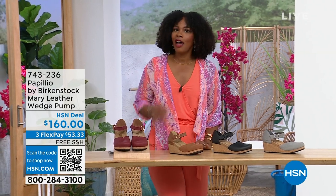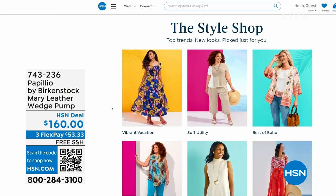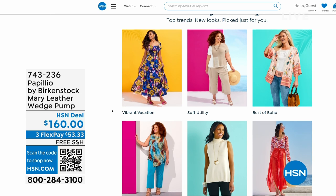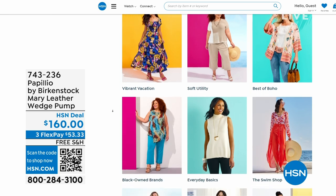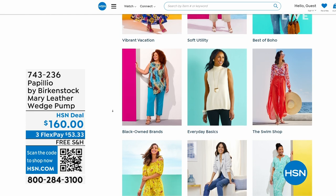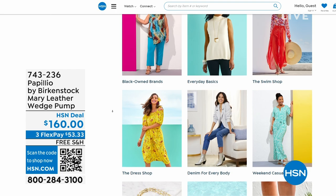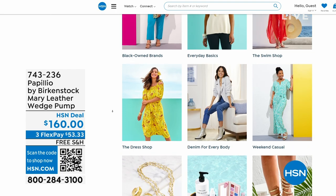A lot of you are shopping on hsn.com — while you're there, check out the style shop. Maybe you're looking for vacation wear, basics, or accessories for the summer. We've got them all curated in easy-to-shop stores right on hsn.com. You'll also find my outfit there as today's special and the topper. Stay with us — we've got so much more Birkenstock.